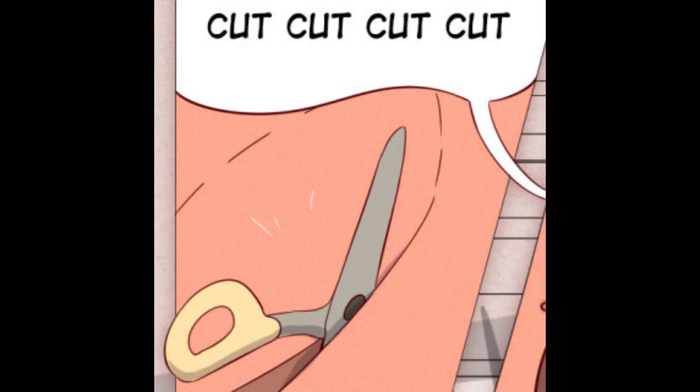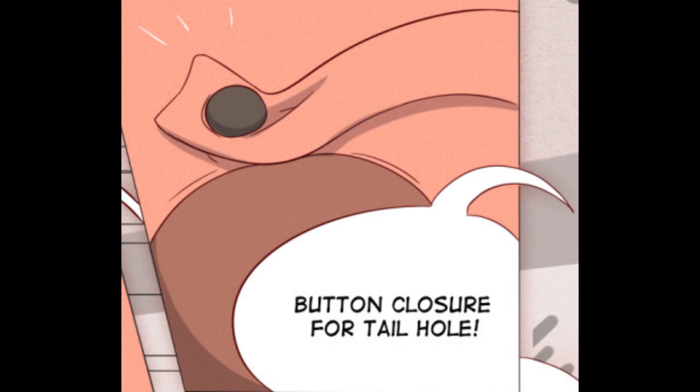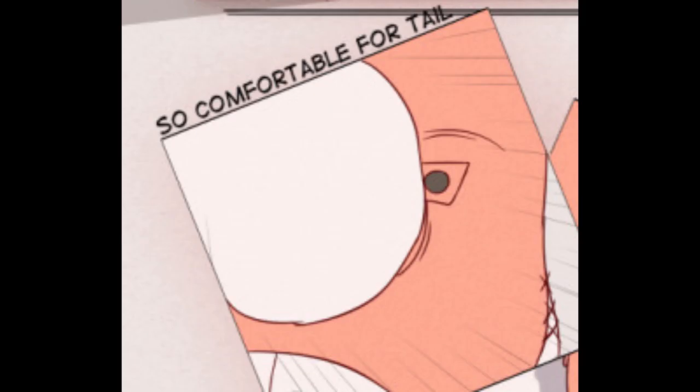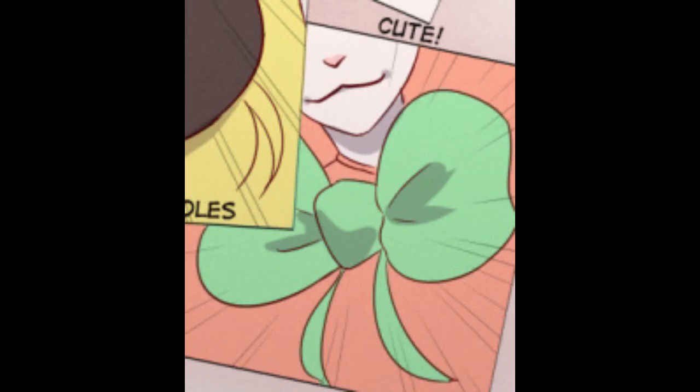Cut, cut, cut, cut! This cutout is a treasured aspect to Mokomo Dukedom's dresses. Button closure for tail hole! So comfortable for tail. So free for fur. Hat with ear holes. Cute!